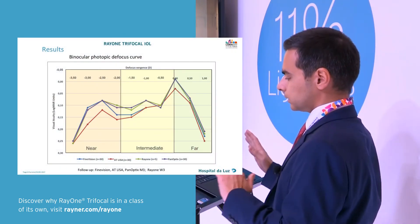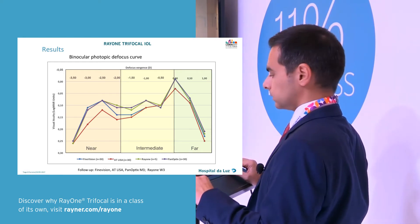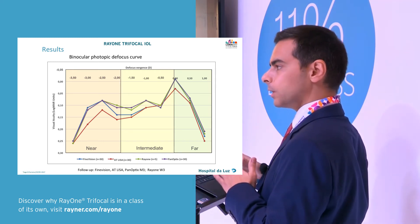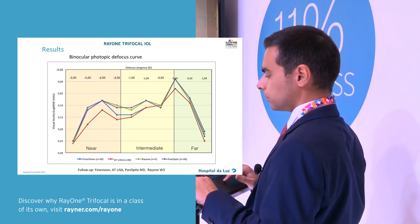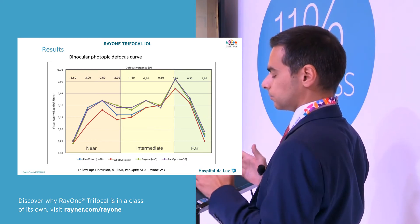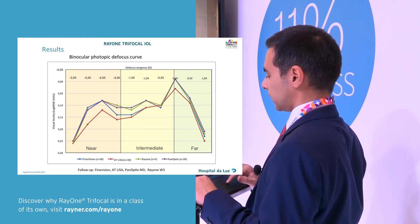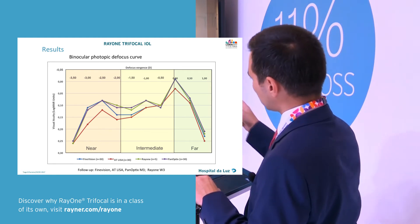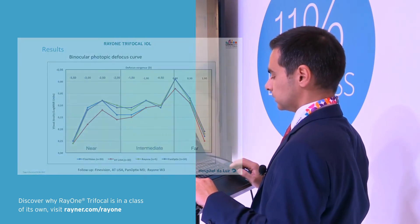Here the story is much more interesting, because we saw the theoretical reading distances of the Right One. We may argue we only have five patients, but actually the focus curve is similar to the PanOptix, and we would expect the reading distances to be similar to the FineVision. We have pretty good vision — over 0.1 logMAR across all the defocus distances.